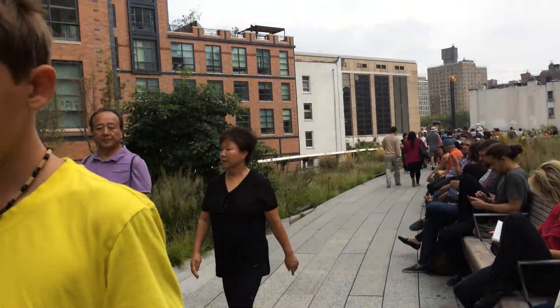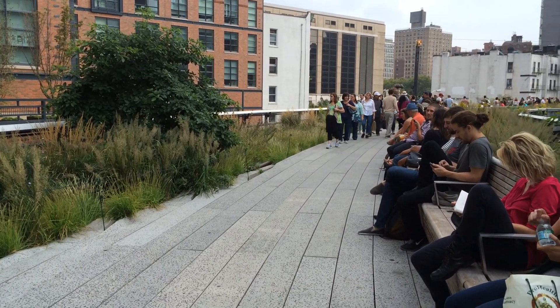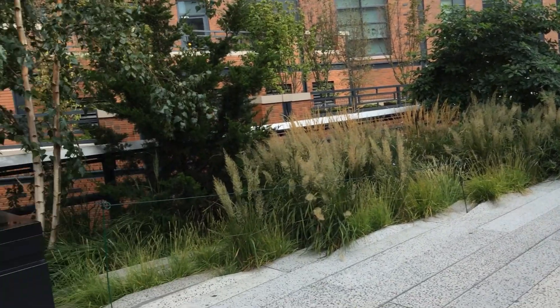Here is another section of the new part of the High Line, and you can see it goes off into the distance there. People come and rest.